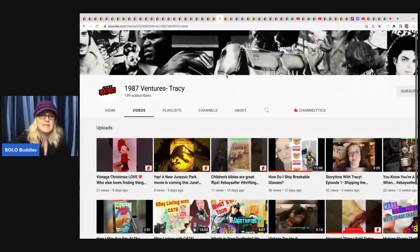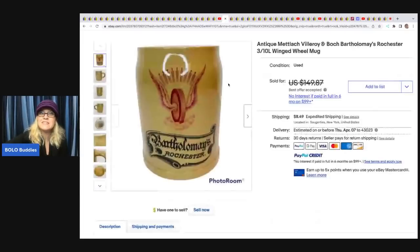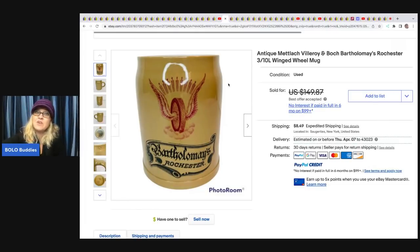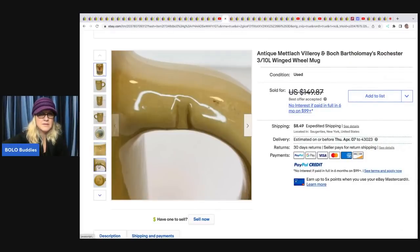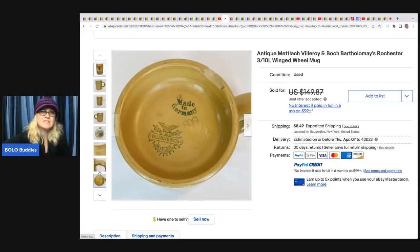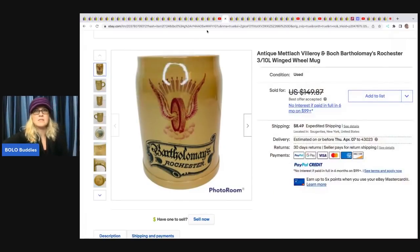The next items come from 1987 Ventures Tracy, who is newer to YouTube at almost 200 subscribers — go show her some love with a sub. She recently did a video on how she ships breakables without bubble wrap. She sold a Villeroy and Boch antique mug — paid $2 at a thrift store and took a best offer of $100 with the buyer paying shipping.